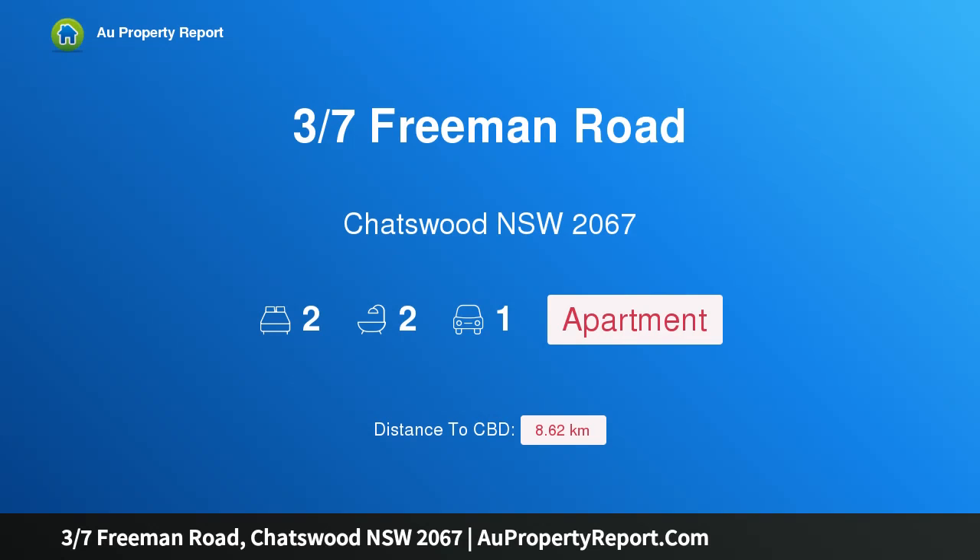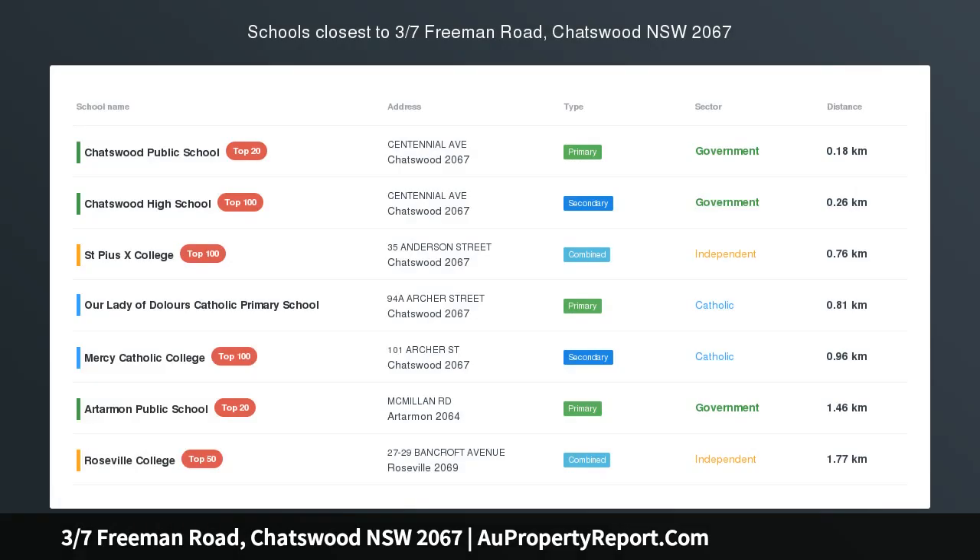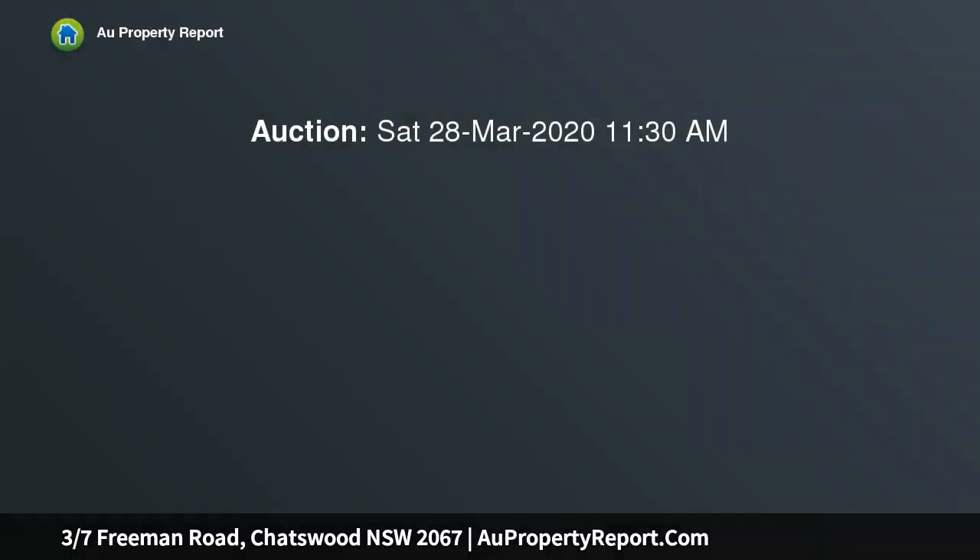Introducing property 37 Freeman Road, Chatswood, New South Wales 2067 — exceptionally spacious and super convenient. Located in Charlotte on the Park, this is an exceptionally large and elevated ground floor apartment, approximately 167 sqm on title.